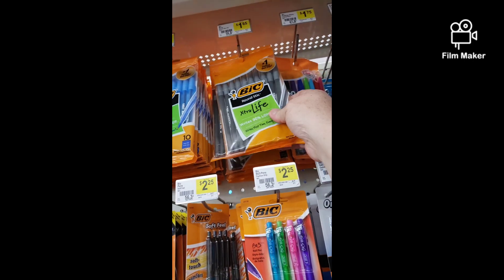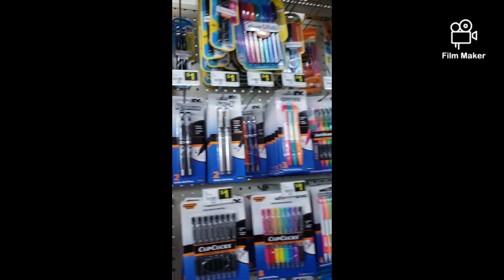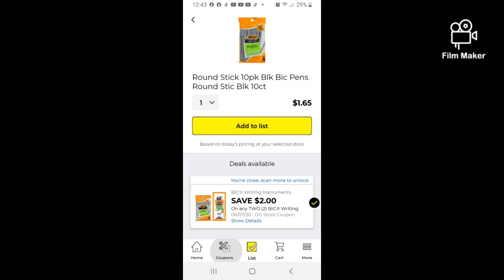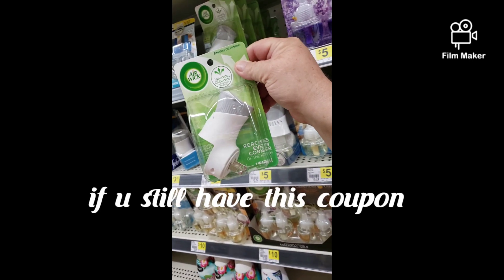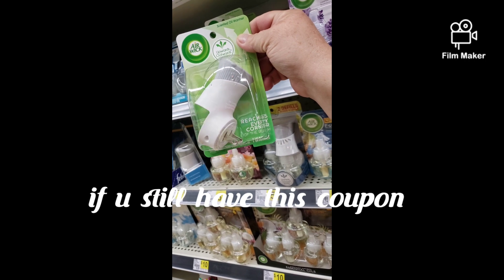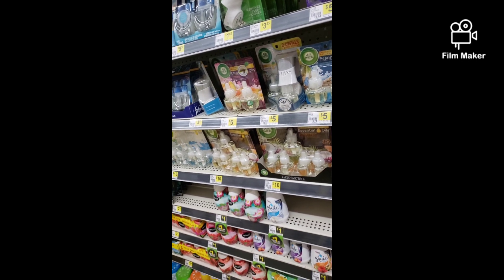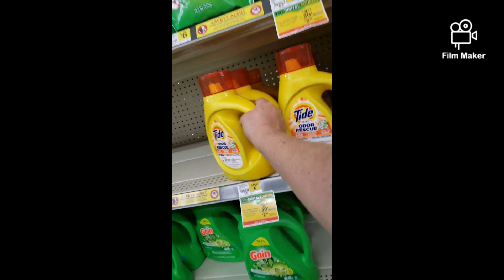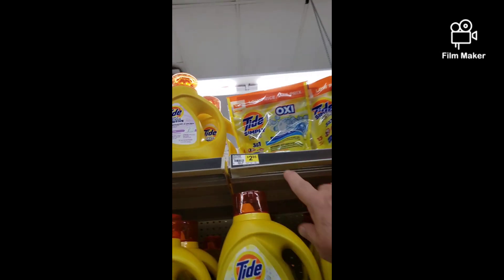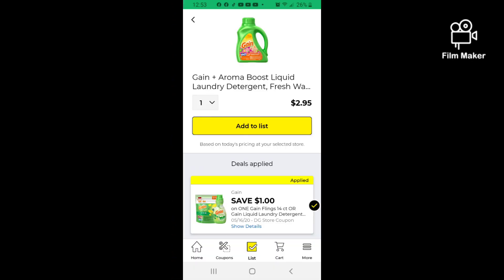Pick up two of these Bic 10-count pens — they're $1.50. You'll also want to pick up one of these and use the $1.50 off on Airwick; it is still attaching to this making it $0.15. You'll also want to pick up either the Tide liquid or the Pods — they are $2.95 with a $0.50 off digital coupon making them $2.50.